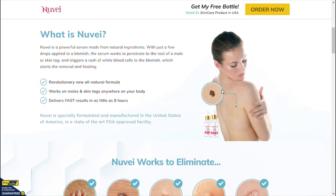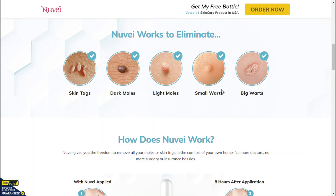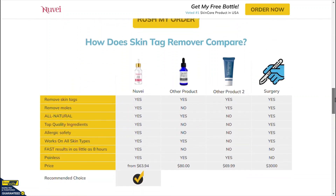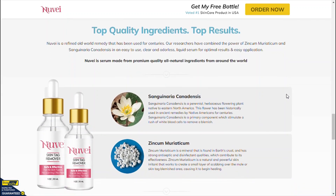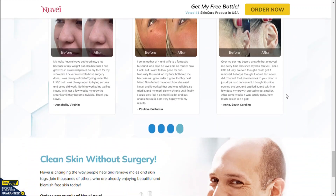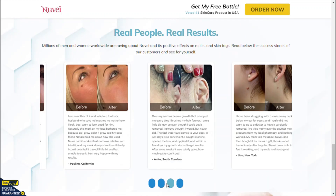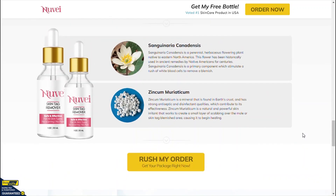What is Nuvii Skin Tag Remover? Nuvii Skin Tag Remover is a natural and gentle fast-acting liquid solution that helps in the removal of skin tags completely pain-free. It is a natural serum that works on all skin types and helps achieve beautiful, smooth and glowing skin naturally. The serum is available in the market in the form of an easy to apply liquid solution in a bottle. Nuvii Skin Tag Remover is made up of a blend of powerful natural ingredients that play an important role in removing skin blemishes. These ingredients have been tested by various studies for their health benefits.